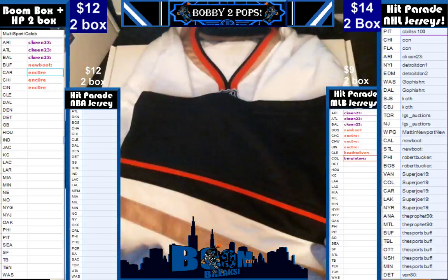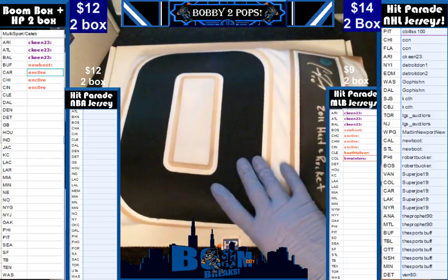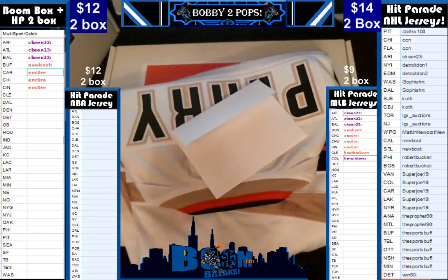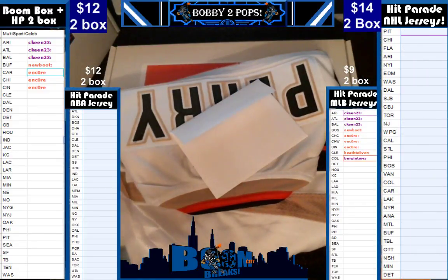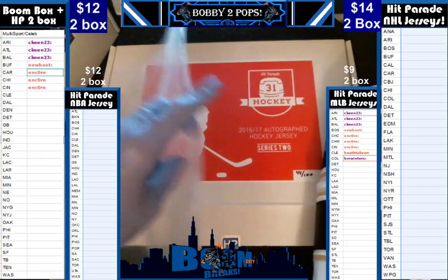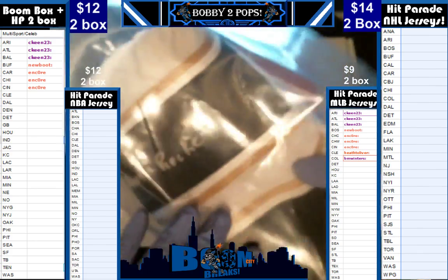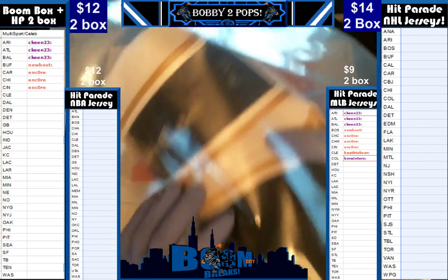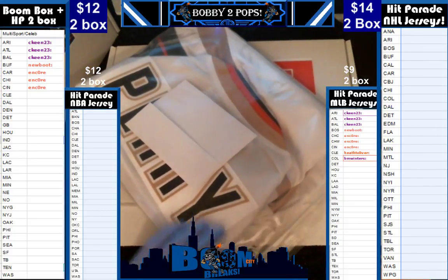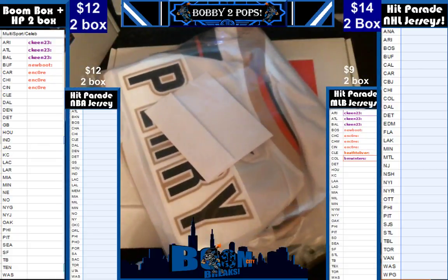If y'all want to break memorabilia like this, stop on by Breakers.tv at Boom City Breaks, where you will find me or the Great Gatsby breaking all forms of memorabilia 7 nights a week starting about 8 to 8:30 Central. While there, we sure would appreciate a click on that follow button. It also says 33 of 50 right there for you fellas. Nice, nice, nice.